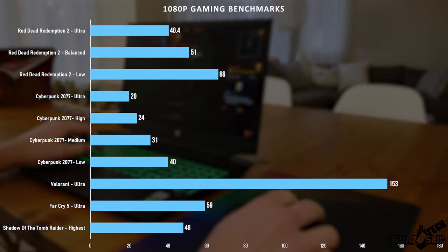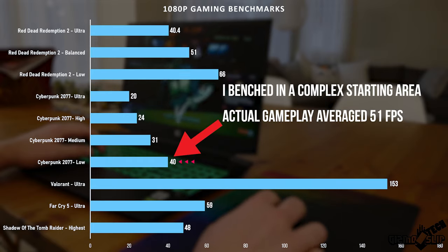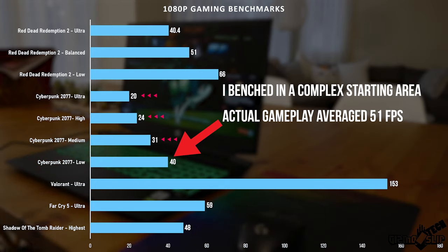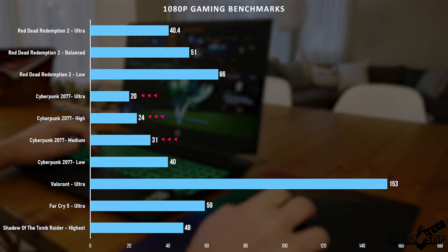Looking at the benchmarks: Red Dead Redemption 2 on ultra gets 40 frames per second, so you can play it on ultra. For Cyberpunk 2077 — the game you probably really want to know about — on low it can hit 40 fps, but anything above medium drops the average below 30, making it a challenge to run comfortably. If you drop the resolution down to 720p, you might be able to run it on ultra above 30 fps.